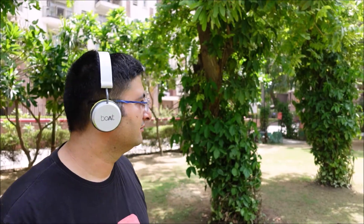Boat Rockerz 400 has 40mm dynamic drivers. The sound that comes from these headphones is phenomenal. The punchy bass will blow you away. I have tried several 300, 400 and 500 series of Boat Bluetooth headphones and Boat Rockerz 400 beats them all in sound. Also, you can get physical noise cancellation to an extent, so you won't hear the background noise while listening on these headphones.